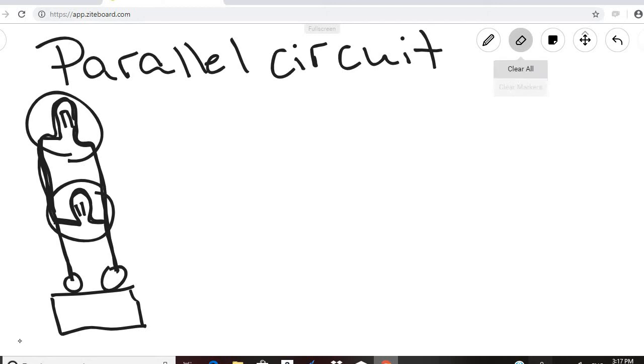We're going to stop there and pick up with more discussion about series and parallel circuits next time.